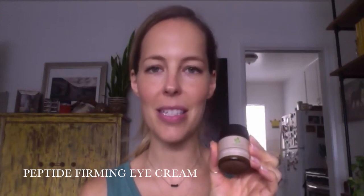Then I do the Peptide Firming Eye Cream. I just got this a couple months ago and I absolutely love it. I'm starting to get the crow's feet, but I haven't really seen them since I've been using all these products. I haven't seen the crow's feet as much.